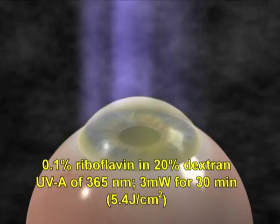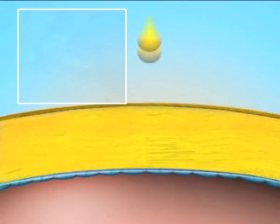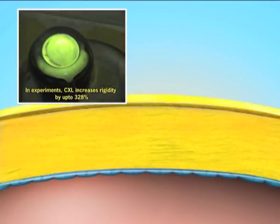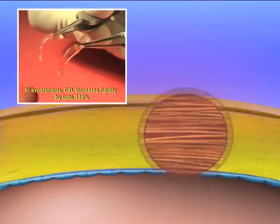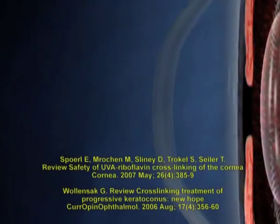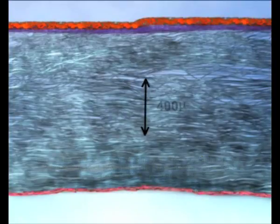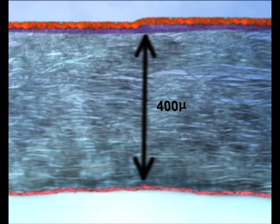This increases corneal rigidity, making it less susceptible to deformation. Riboflavin plays a dual role here: inducing cross-links as well as protecting the endothelium and other structures from UVA radiation. However, a corneal thickness of 400 microns is essential for safely cross-linking the cornea.